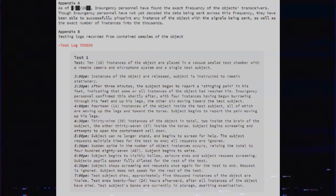Subject begins to seize. 6pm: Subject begins to visibly hollow. Seizure ends and subject resumes screaming. Subject's pupils appear fully dilated for the rest of the test. 6:30pm: Subject stops screaming and requests once again for the test to end. Request is ignored. Subject does not speak for the rest of the test. 7pm: Test subject dies. Approximately 5,000 instances of the object are inside. Test ends 24 hours afterward, after all instances of the object have died. Test subject's bones are currently in storage awaiting examination.